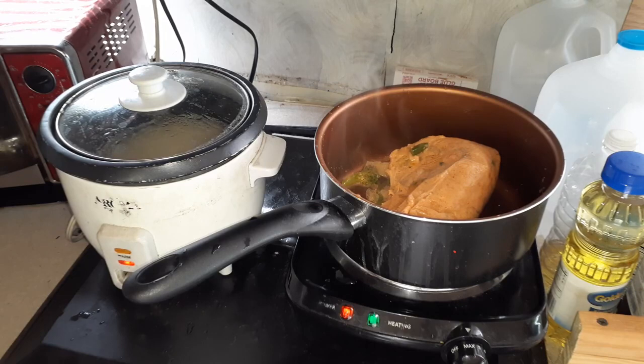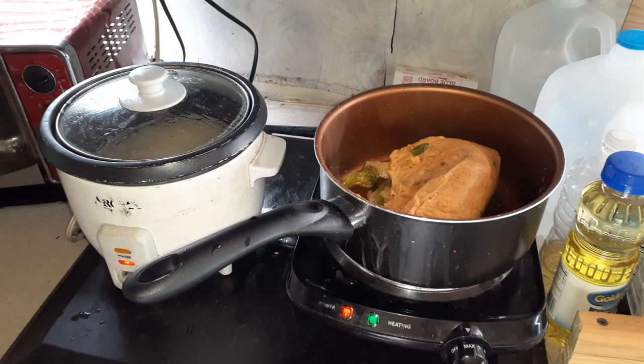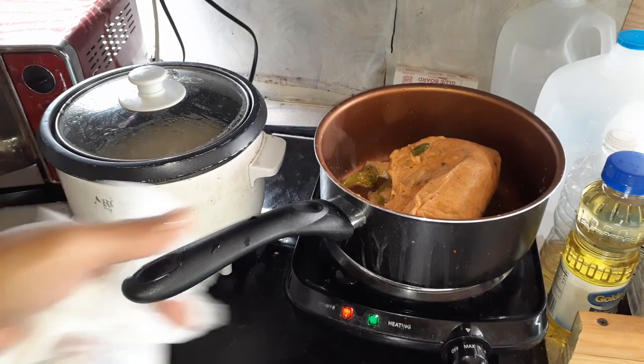Basically we are going to thaw it out and heat up the red curry, and have that with white rice — a nice hot dinner. Or lunch, more like a late lunch. It's like eating at a fancy Thai restaurant.